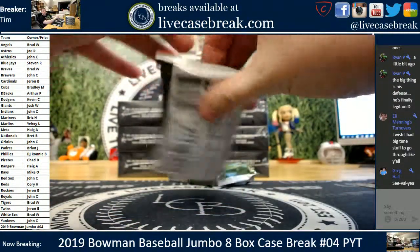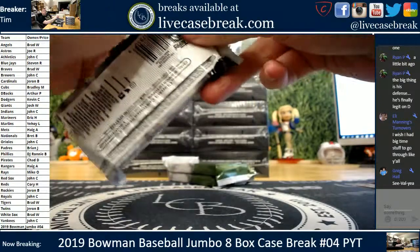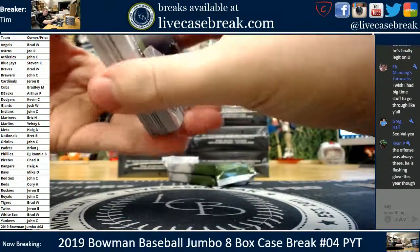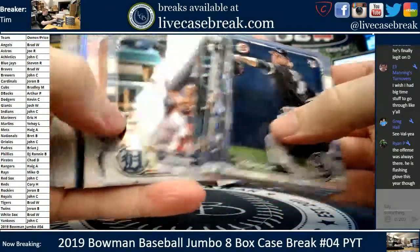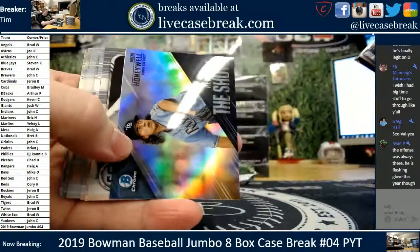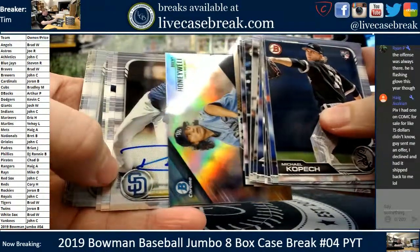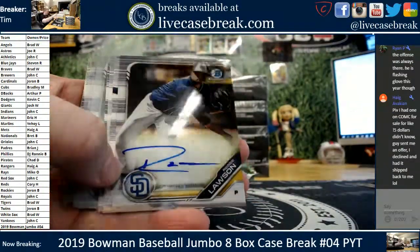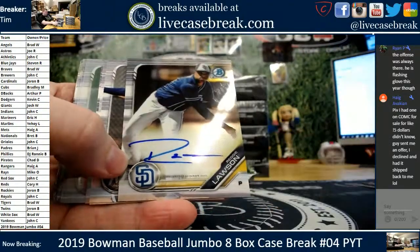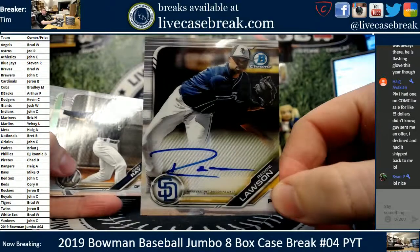Julio Rodriguez. Nice Franco Chrome. Honeywell, road to the show. Third and final auto, first box — Reggie Lawson for the Padres. Padres, Indians, and Royals on the board in the first box.